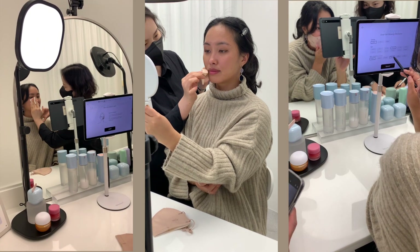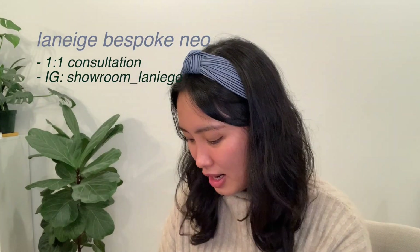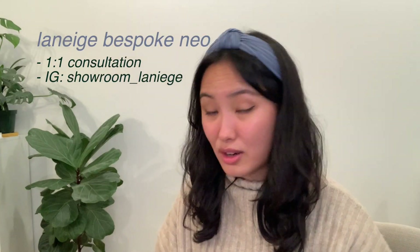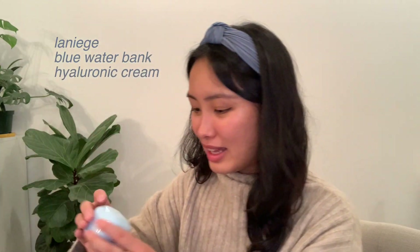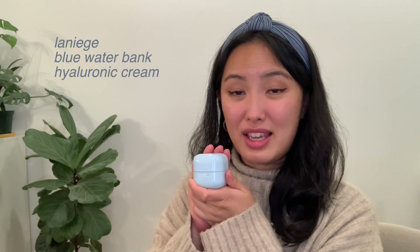I highly recommend this experience. It was 60,000 won, but for getting a personalized shade that actually matches you, I think it's a worthy experience. I'll include details on how to sign up, and you can also visit their Instagram page which I'll link below. They also gave me a sample of the Water Bank Blue Hyaluronic Cream — I really love the texture.